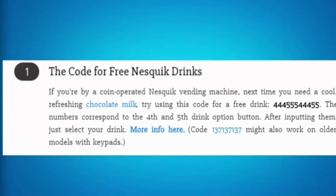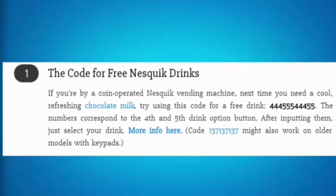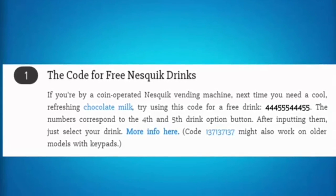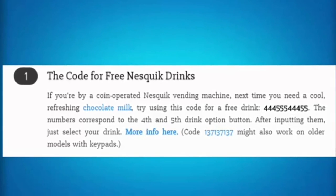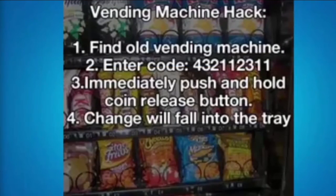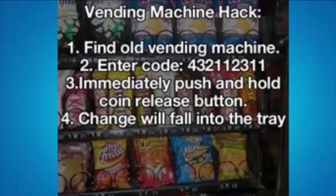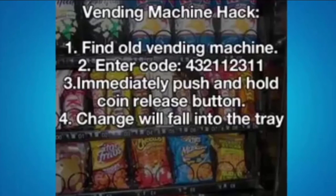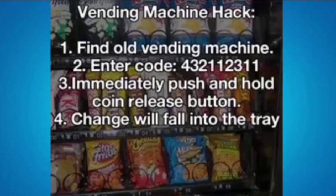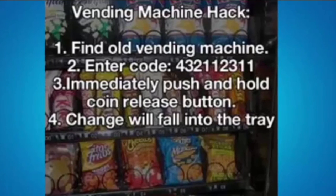If you find a Nesquik vending machine, typing in the code 4-4-4, 5-5-5, 4-4-4, 5-5-5 is supposed to give you some drinks. And the main vending machine hack: find an old vending machine, enter the code 4-3-2-1, 1-2-3-1-1, and immediately push and hold the coin release button — change will fall into the tray.